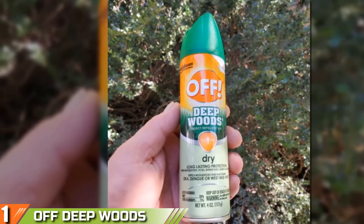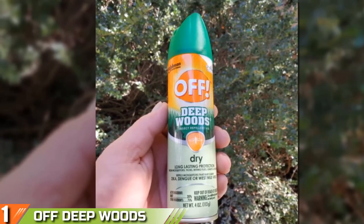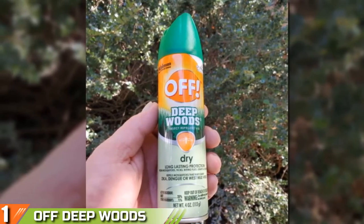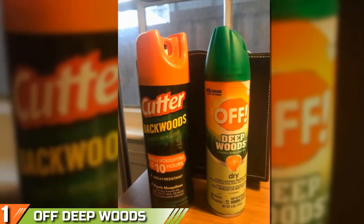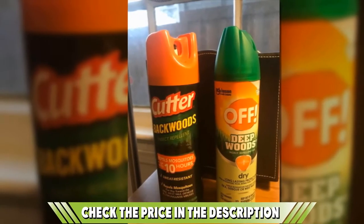It is formulated with 25% DEET to distract and drive away mosquitoes, while it's also effective with a variety of other bugs and insects including ticks, gnats, and biting flies. As all of these could pass on harmful viruses, it's essential to be safe rather than sorry.